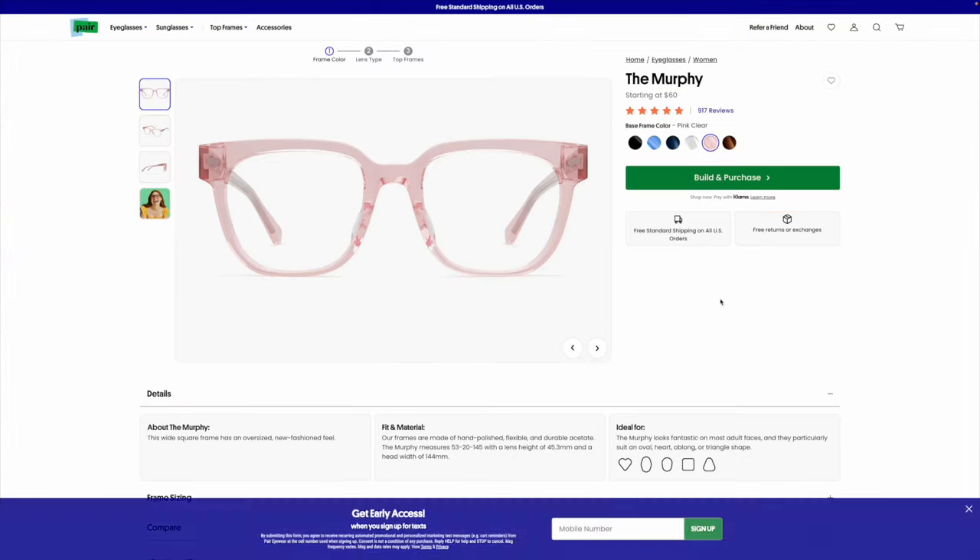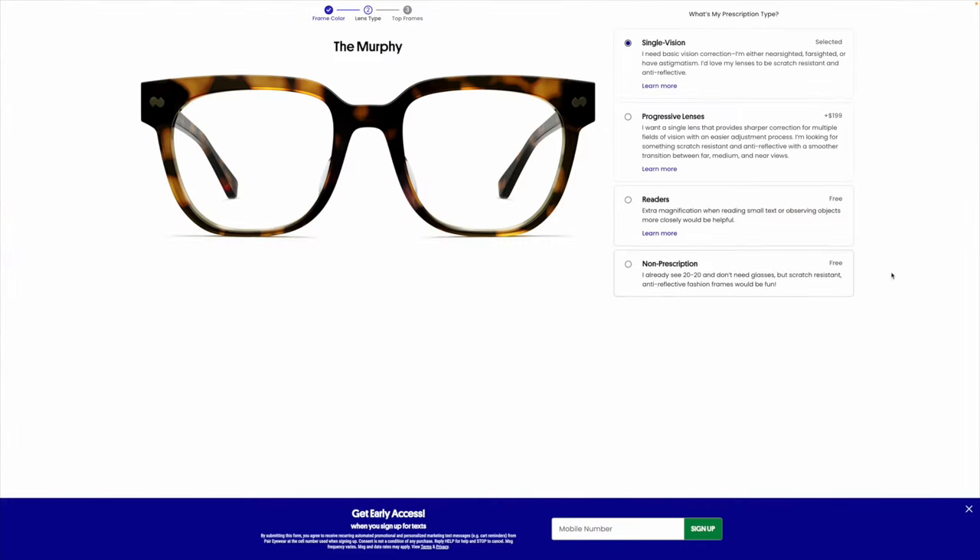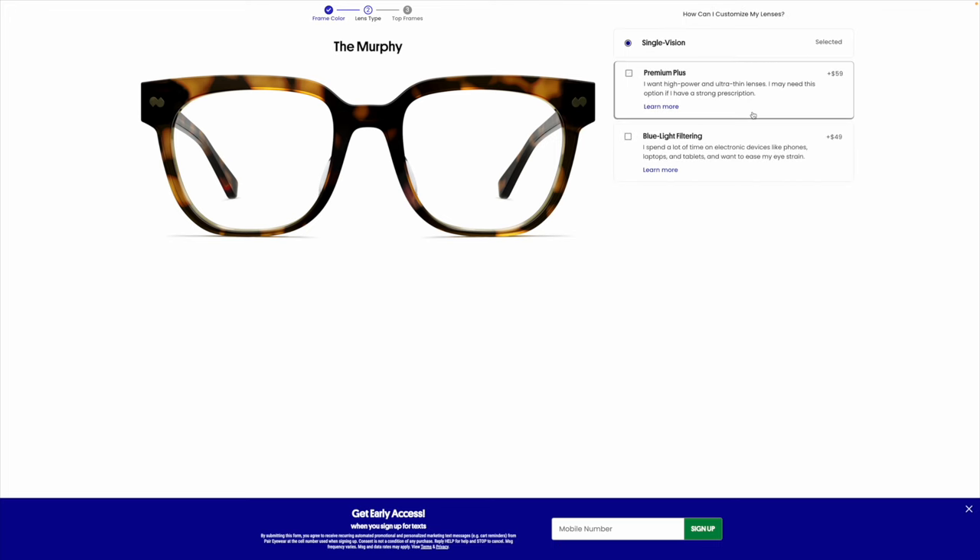If you guys are unfamiliar with Pair Eyewear, they're not just glasses — they're a style revolution. They're redefining the way that we wear glasses. They're easily customizable with your prescription, you can also make them blue light glasses, and for somebody who works from their phone and on their computer all day, I need my blue light protection.